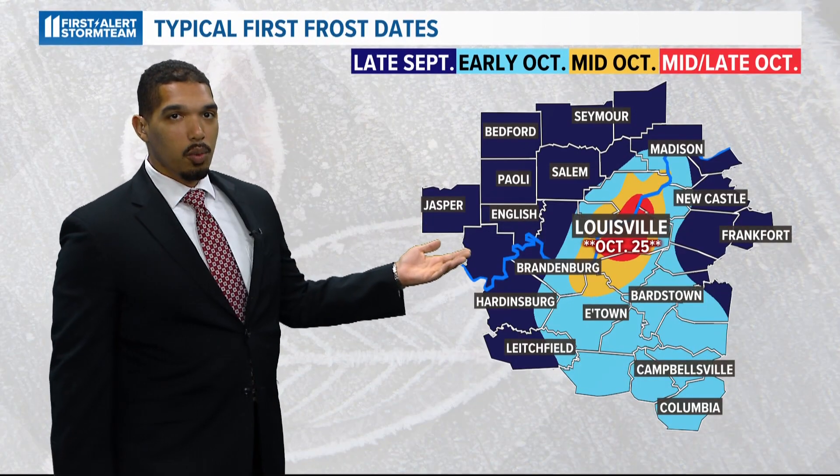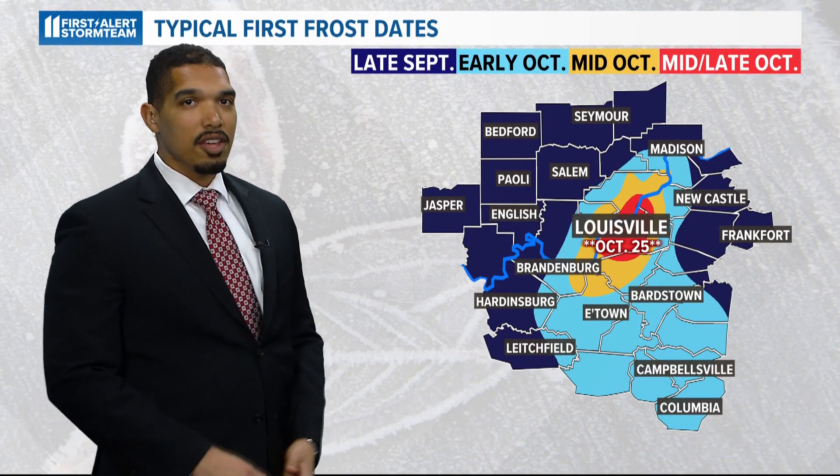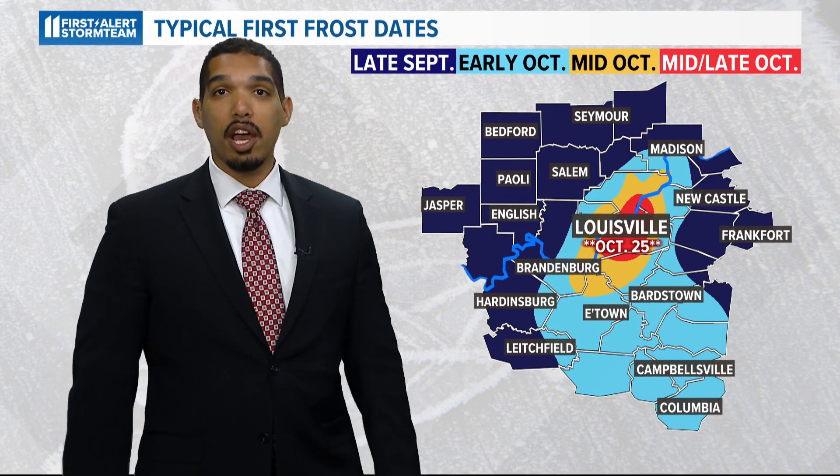We're entering frost season here in Louisville. While some of our rural communities have already seen a few frosts, Louisville's average first frost and freeze is later because of how urbanized the city is — something that holds true for most cities in the United States. On average, Louisville experiences its first frost right before Halloween, around October 25th, with its first freeze coming the first week of November.